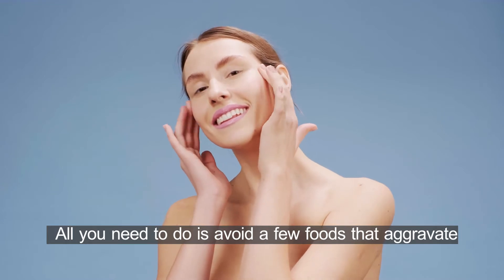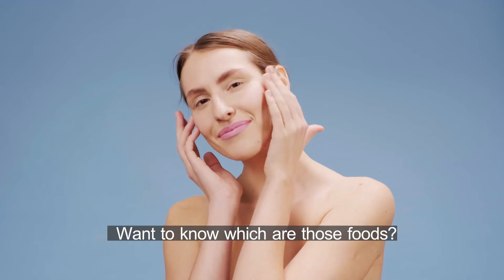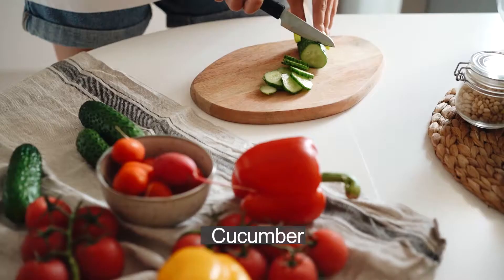All you need to do is avoid a few foods that aggravate your oily skin issues. Want to know which are those foods? Cucumber.